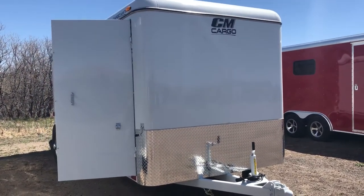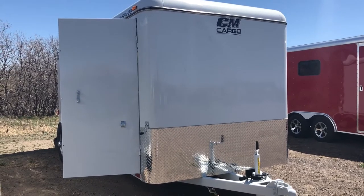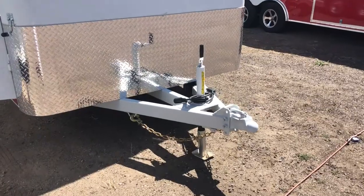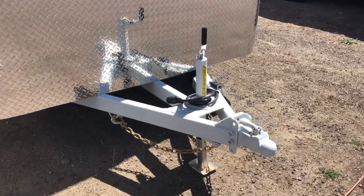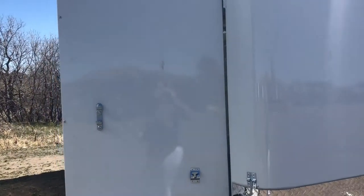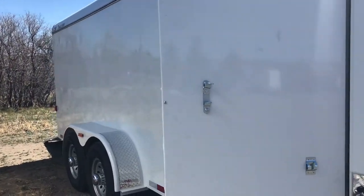For you guys who have crews that really use trailers hard and get a lot of use, this one has a heavy-duty extended steel frame, triple tube tongue, as well as a heavy-duty Bulldog coupler, diamond plate rock guard. This is an all-steel trailer — steel frame as well as steel skin, which is a total bonus.